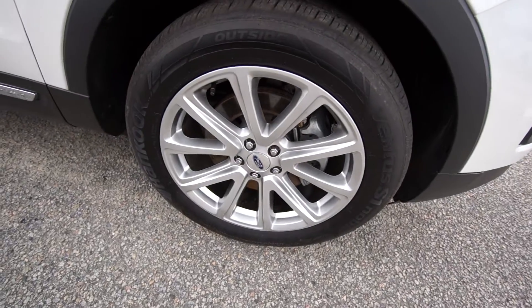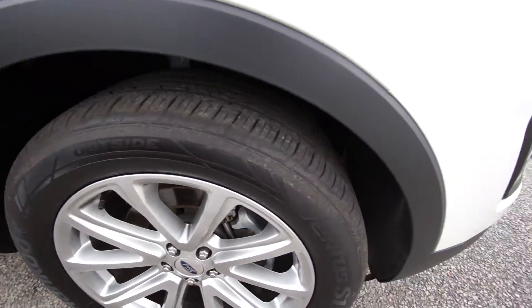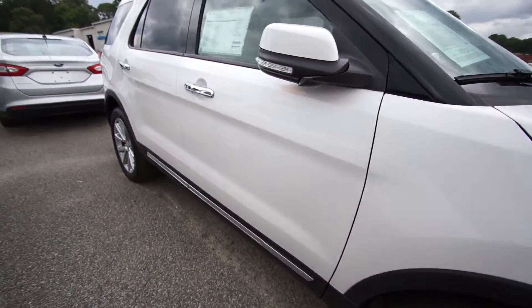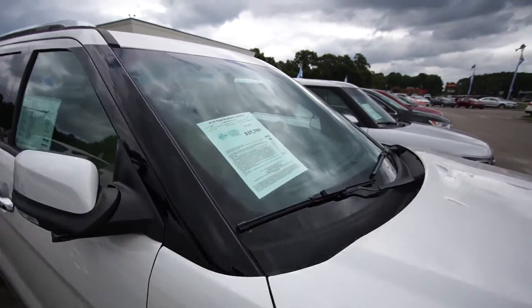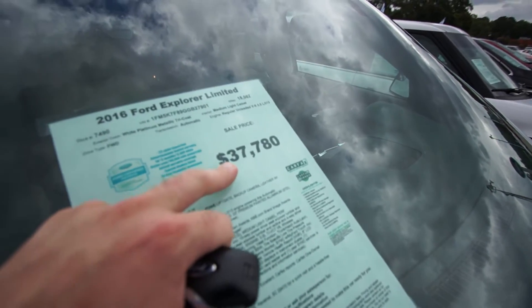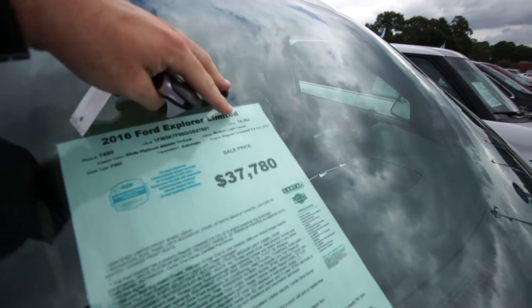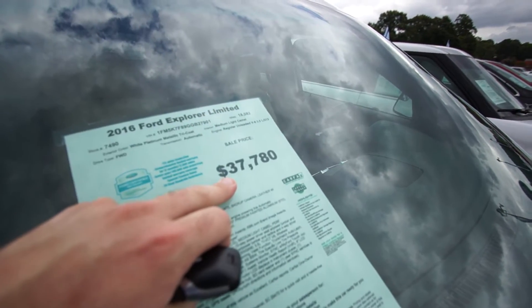Good-looking alloy wheels — I love the spokes. Hand-coated tires with plenty of tread on them. These are beautiful wheels; I love the silver. It goes really nice with the chrome and the white exterior. The price on this 2016 Limited Explorer is $37,780. The mileage is 18,082 miles, so good mileage. Pretty decent price there, folks.